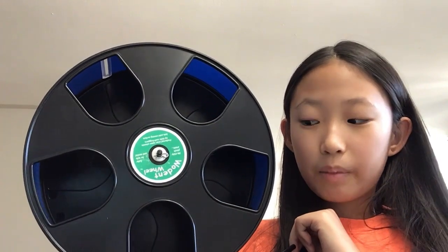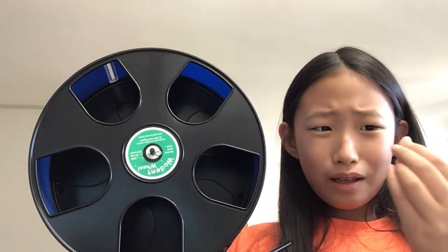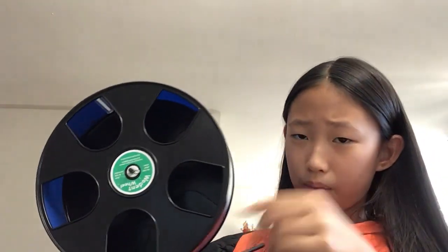This thing was very expensive — not the wheel itself, but the international shipping was very expensive. So if you're going to buy this, you better be saving up a lot of money. I spent a lot on this and I'm a bit disappointed it's blue, but I still like it because I like blue. I just never knew it would be blue — I thought it would be green.